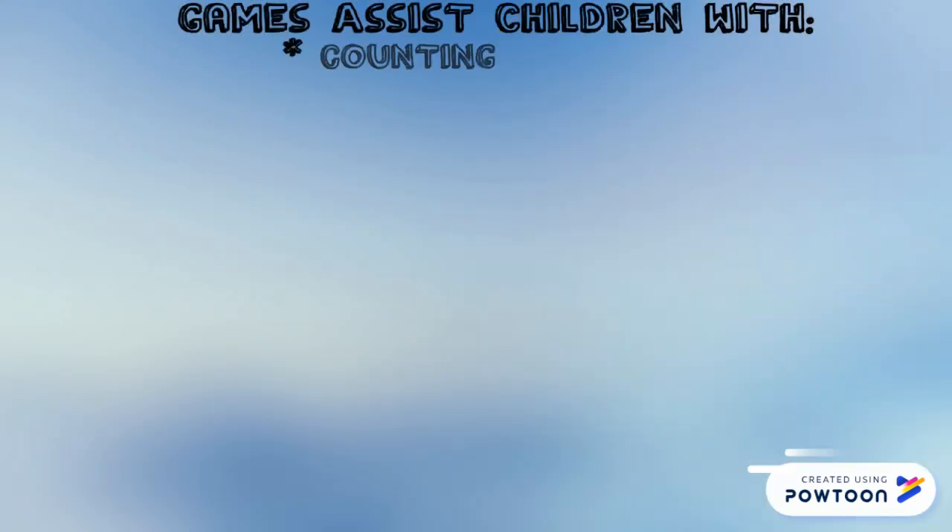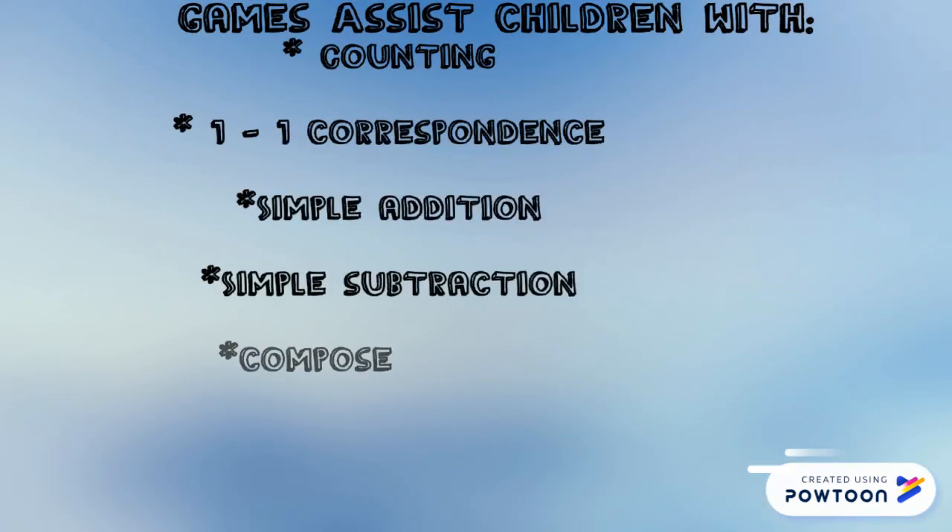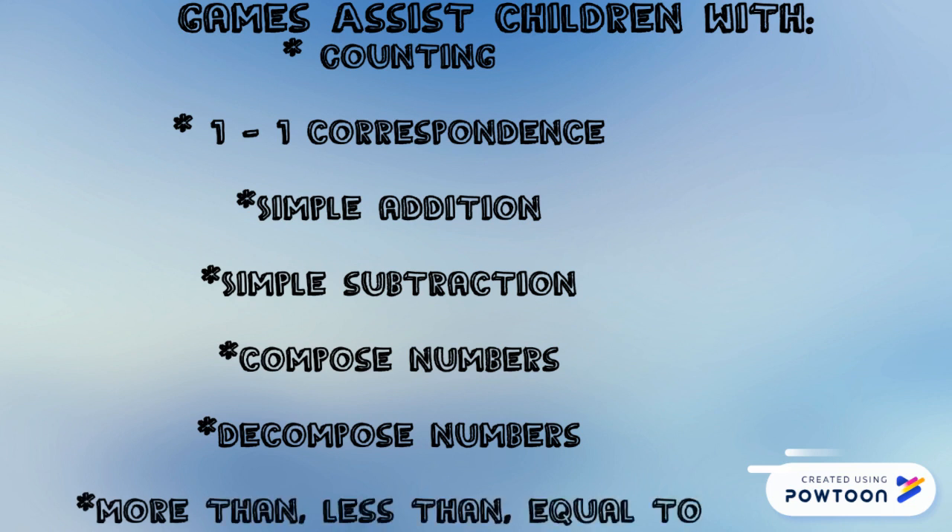Some of these games include counting, while others assist with one-to-one correspondence, simple addition and subtraction, how to compose and decompose numbers, as well as less than, more than, and equal to problems.